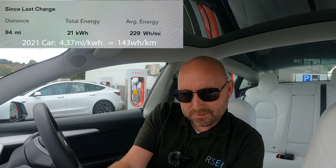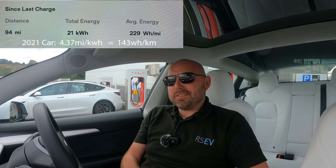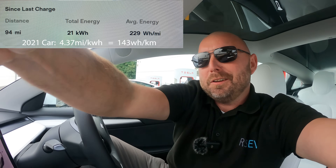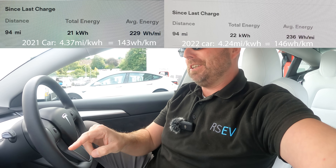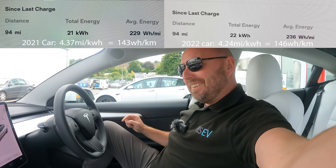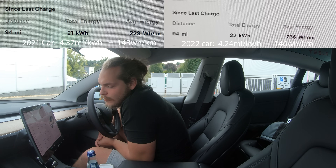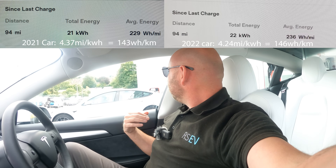Since last charge, I've got 94 miles covered. If I've got slightly smaller wheels because of a little tyre wear, I might have recorded more miles covered. 21 kilowatt hours of energy used, averaging 229 watt hours per mile. What have you got, Ginz? 94 miles covered, 22 kilowatt hours used, averaging 236 watt hours per mile. So my car is more efficient — although it could just be my driving.